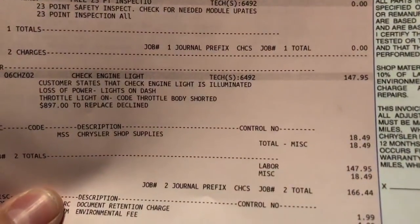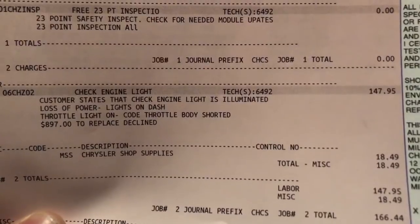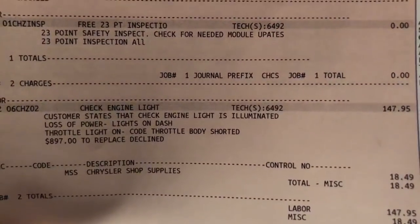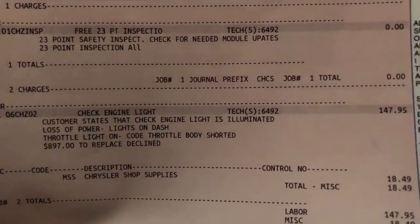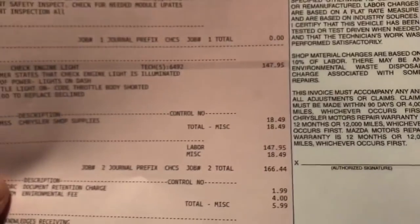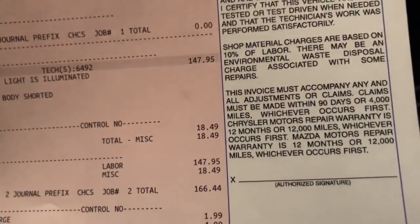I'm going to scan the car myself so I know what codes are on there and can do more research before I tackle the problem. Here's what they came up with: loss of power, throttle light on, code — throttle body shorted — $897 to replace. I declined. I know in this car it's a little tough to get to because it's underneath the air box, but no way am I paying $900 for something that's just a couple of bolts.